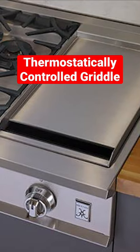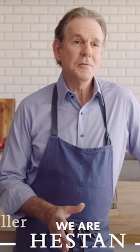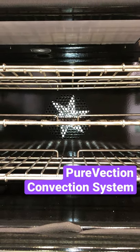In addition to high output burners, you have a thermostatically controlled griddle instead of one or two settings like many other brands. It's also the choice of many fine restaurants. The Purevection convection system is designed for even temperature for better baking results.